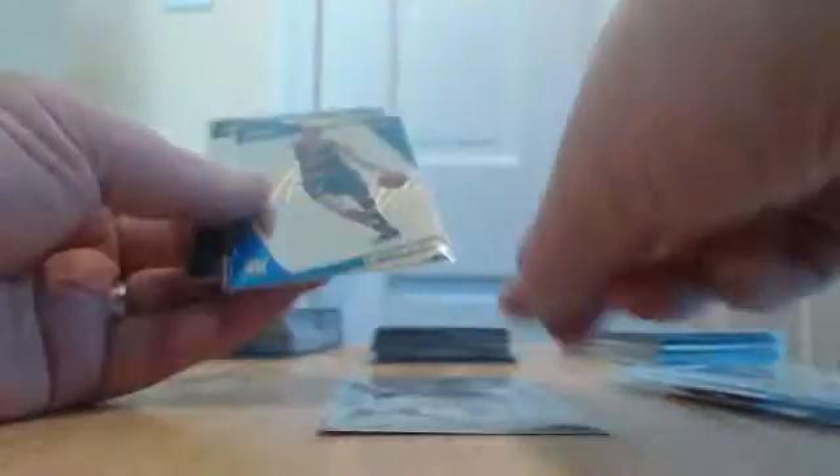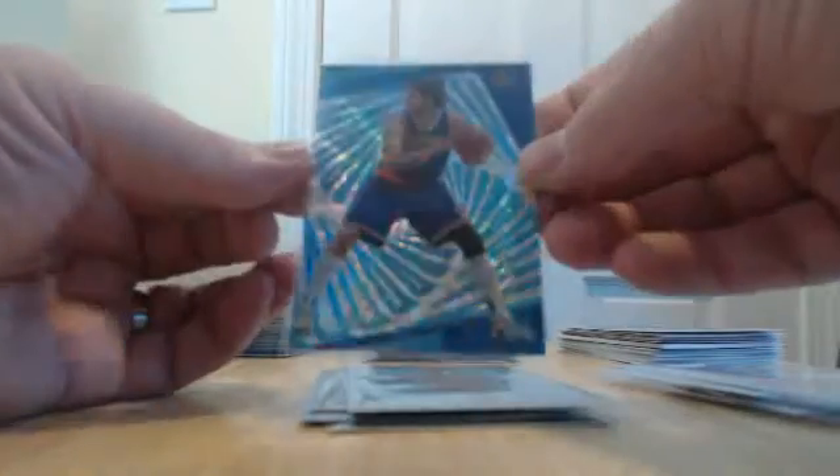Out of Revolution we had a nice Icons insert of Tracy McGrady for the Raptors, hit the Kristaps Porzingis rookie with the Knicks, got a Miles Turner rookie for the Pacers, then numbered out of 100 we had a Delvecchio Dover parallel, and numbered out of 25 we had a Lopez parallel for the Knicks.